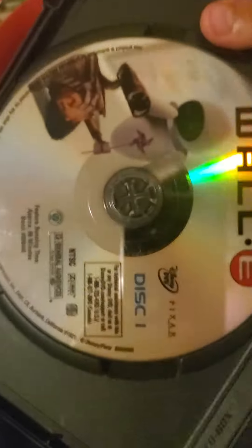Here's WALL-E. Here's the front. Spine. In the back. My favorite Blu-ray disc. And there's the colorful disc. I wish there's a disc too.